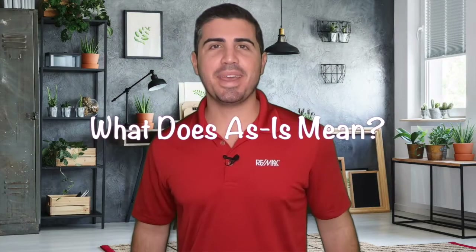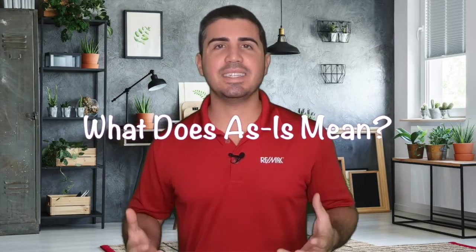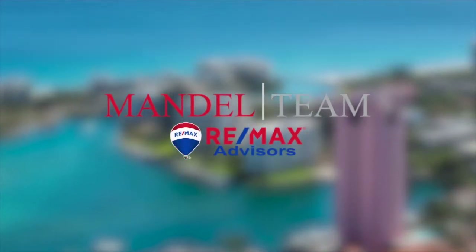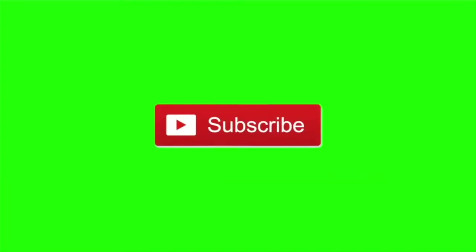Have you ever heard of the as-is contract for sale in the state of Florida? I'm Andy with the Mandel Team at RE/MAX, and in today's video we're going to be going over what the as-is contract really means. In the state of Florida — or at least in South Florida — almost all of the sales are written on the form called the as-is with right to inspect contract. So what does that mean for you as a buyer or as a seller?